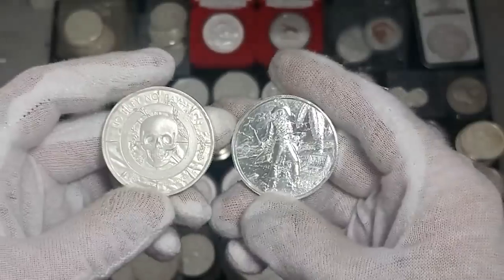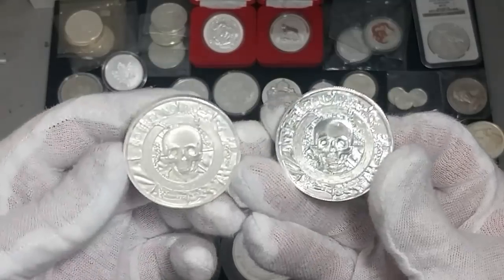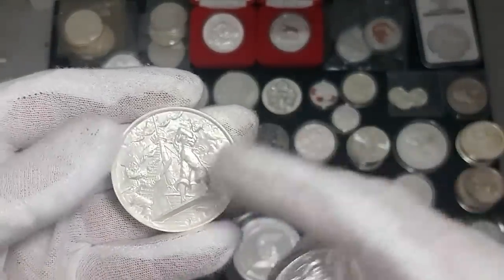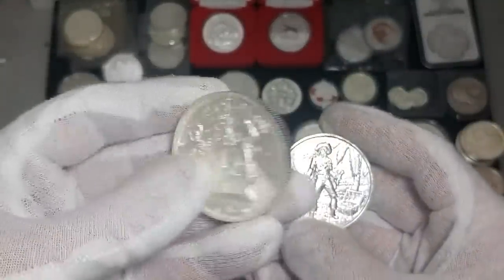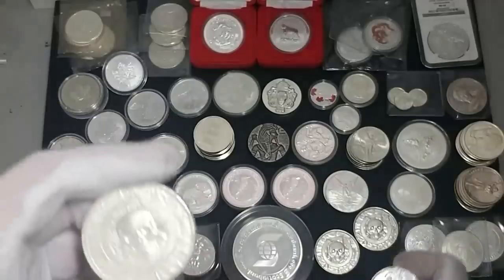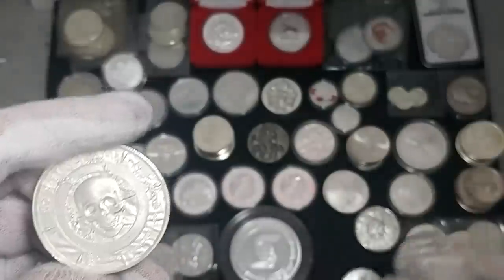These are the Privateer rounds. I only have four — I'm missing the first one. If anybody wants to hook me up with a good deal on the first one or a trade, that'd be sweet. This one here is the one we touch — this is the one that's been handled without gloves. All the rest of them have only been touched with gloves, and you can just see the huge difference in the shine on them.